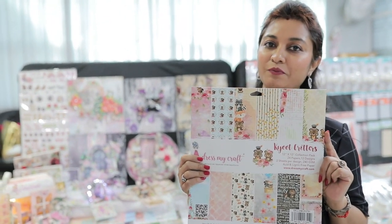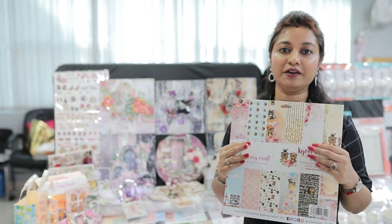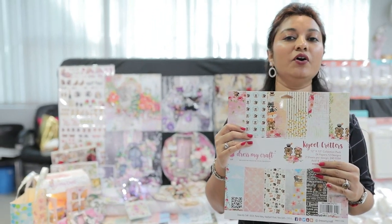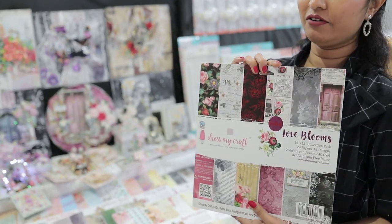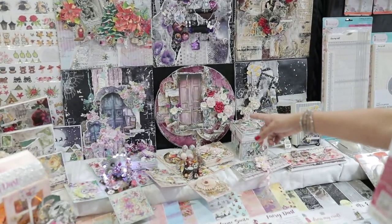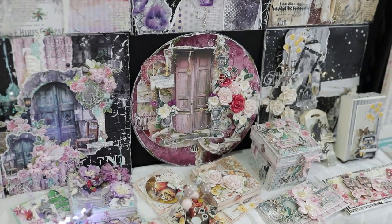Here is the newest collection of Dress My Craft paper pads. Our paper pads are 240 grams — very thick — so you don't need to use any layers. The one in my hand is called Cute Cutters, but we have multiple varieties to cater to all ages and scrapbooking projects. One of our best sellers is the Love Blooms paper pad, which is a half-foil pad — some sheets are foil and some are printed.